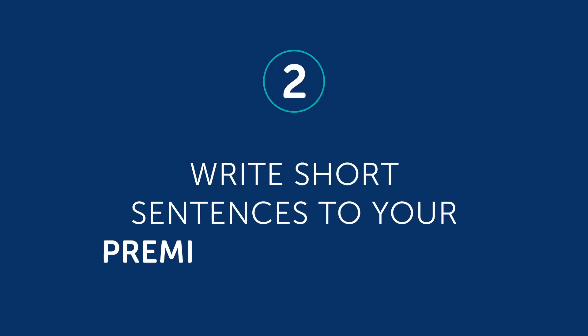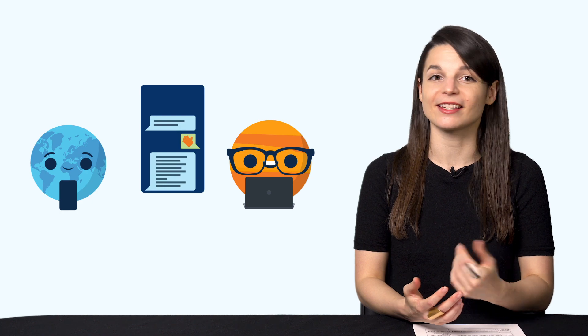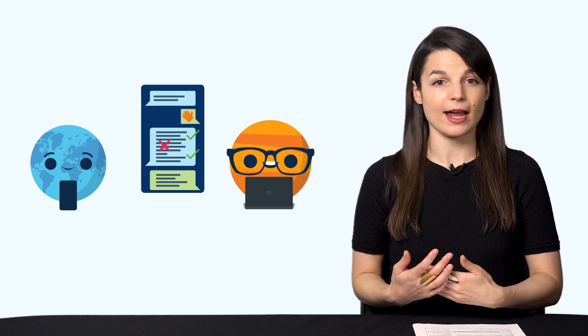Number two: write short sentences to your Premium Plus teacher. If you're a Premium Plus member, write a message and send it to your Premium Plus teacher for review. In fact, as a first step, all new Premium Plus users have to write a self-introduction and send it to their teachers. Your teacher will review your work, send feedback and corrections, and help you improve your writing skills fast. You can even write something out by hand, take a picture of it, and send it to your teacher.